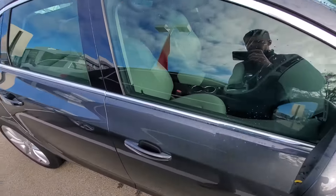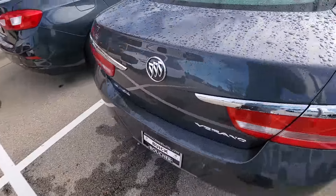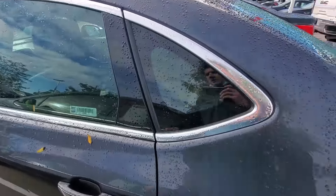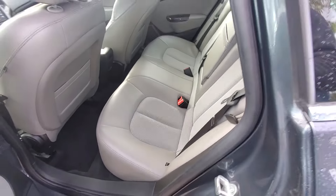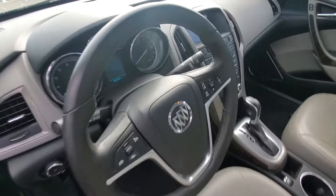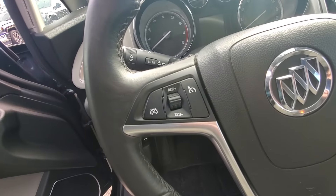It was very well taken care of by the previous owner. It does have a nice leather interior with the cloth insert in the middle. Very well maintained, almost like no one sat back there. Same with the front seats here. We do have a nice screen up here as well, climate control settings, cruise control.